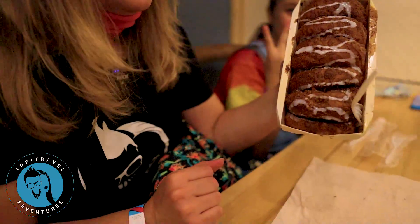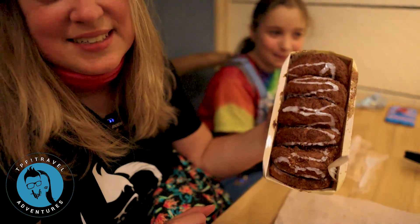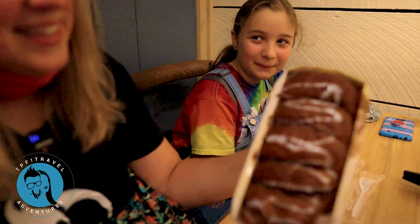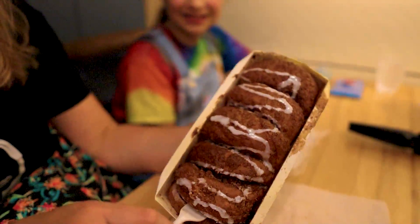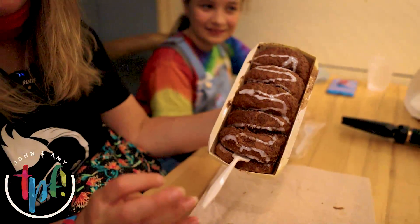We are here at Clarabelle's Bakery where we got some of the prestigious cinnamon bread. Look at that — it's like a cinnamon roll but baked into an amazing loaf, so the kids are gonna all share this. It's gonna be awesome.